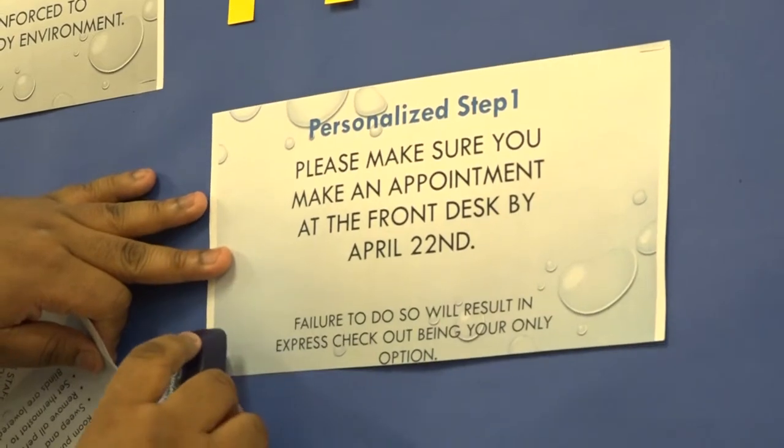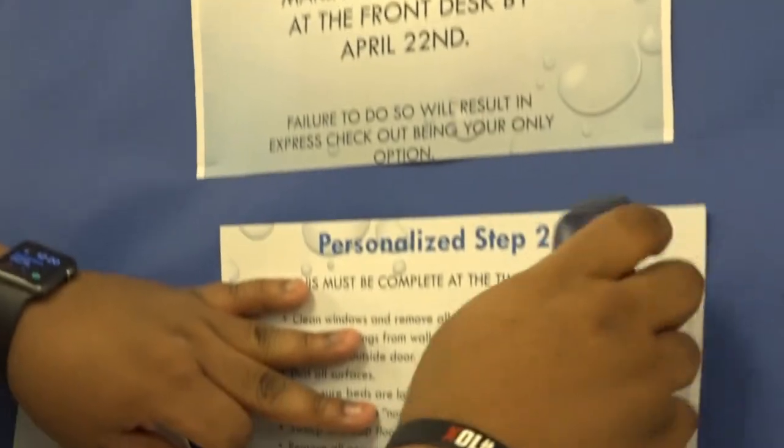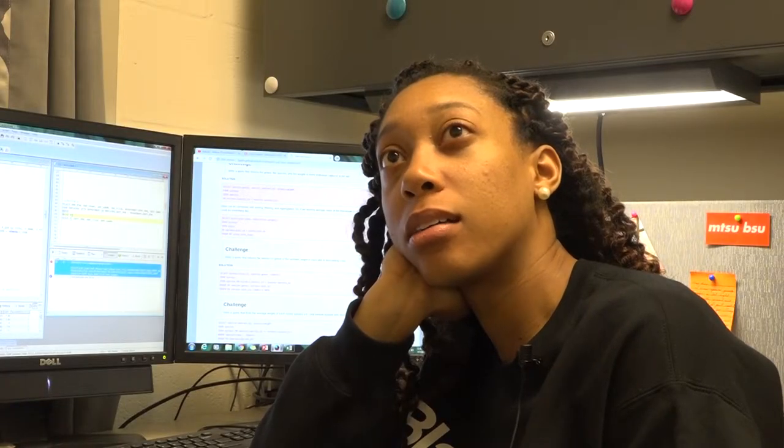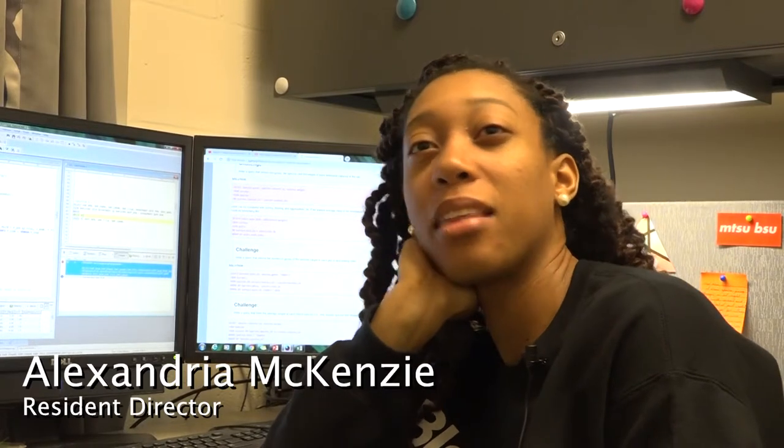Residence hall staff members need to manage their time a lot more closely than during the rest of the semester. We normally work about 25 hours a week, but during closing we double that. We really don't stop working during closing.